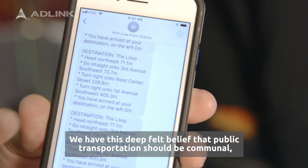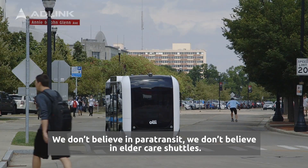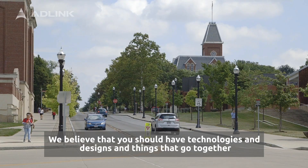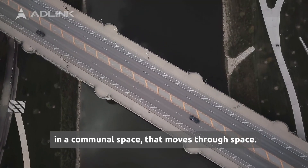We have this deep felt belief that public transportation should be communal — it should be all of us together. We don't believe in paratransit. We don't believe in elder care shuttles. We believe that technologies and designs should come together in a communal space that moves through space.